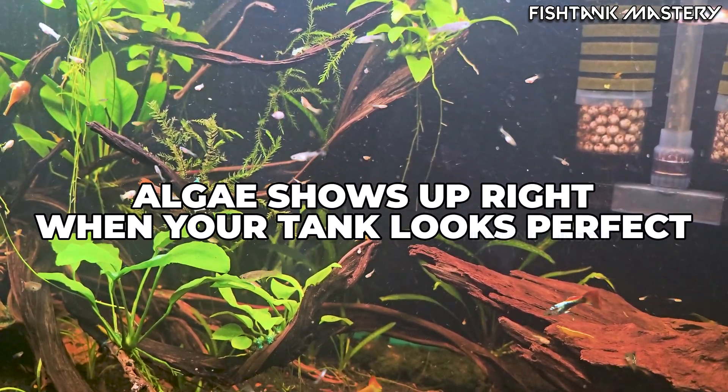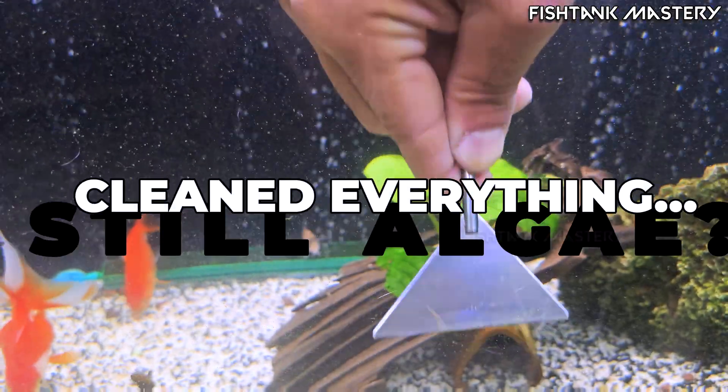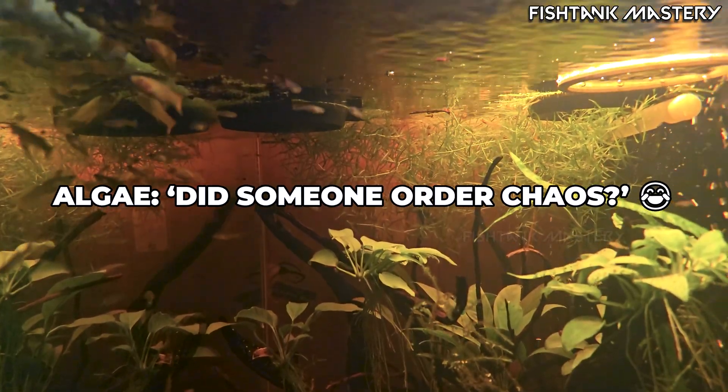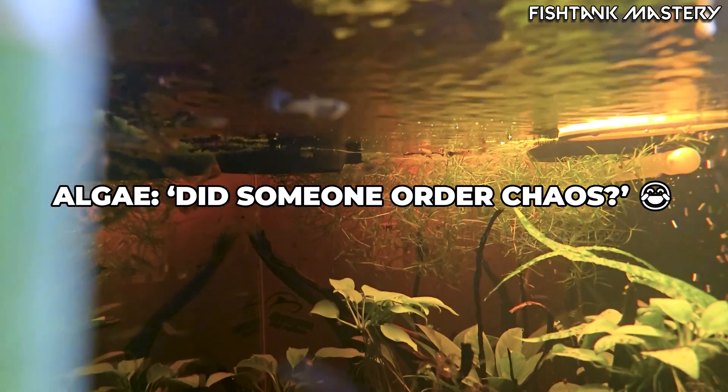You ever notice how algae shows up the moment you think your tank finally looks perfect? Like, you clean the glass, trim the plants, fix the flow, and the next morning, the algae is like, 'Hey, I heard you wanted to practice patience today.'